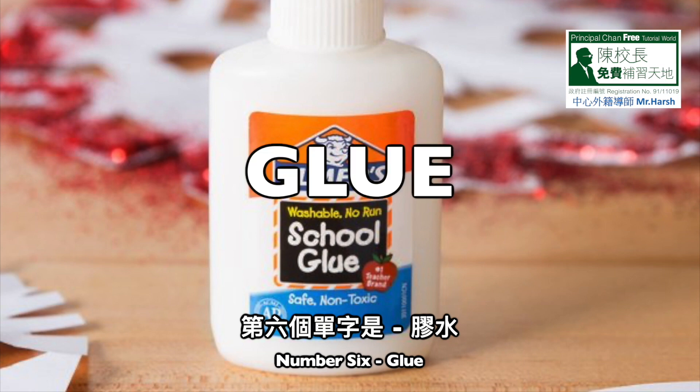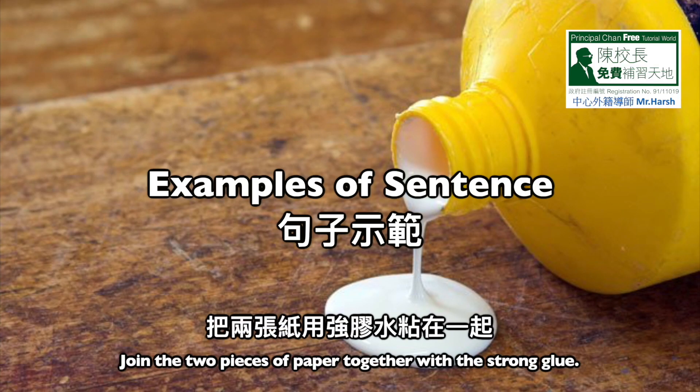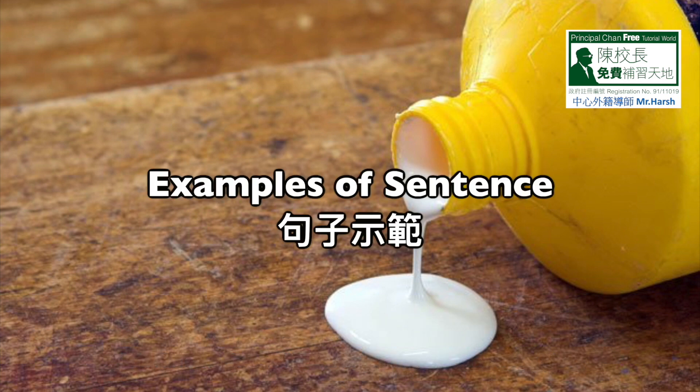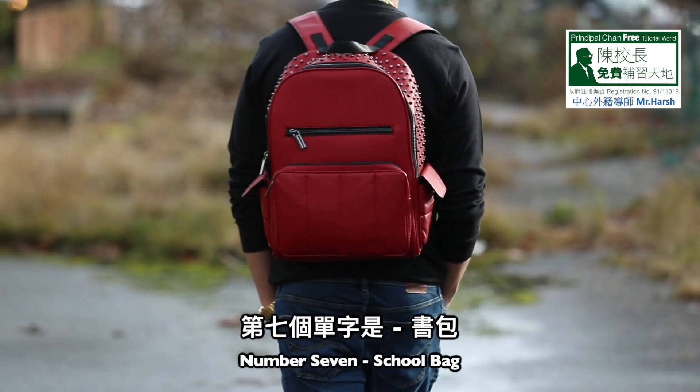Number six: glue. G-L-U-E, glue. Sentence one: join the two pieces of paper together with the strong glue. Sentence two: you can fix the toy plane's tail with this glue.